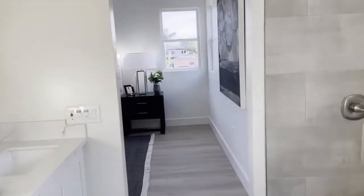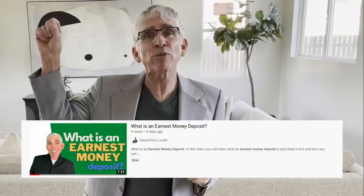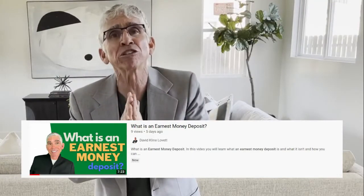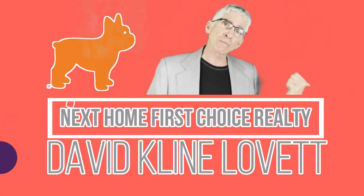And that's it. Thanks for taking a look at 1748 Santa Ana Avenue, Costa Mesa. Don't forget to hit the subscribe button and click the link right here so you can find out exactly what an earnest money deposit is. Again, this is David Klein-Levitt, owner and broker, Next Home First Choice Real Estate.